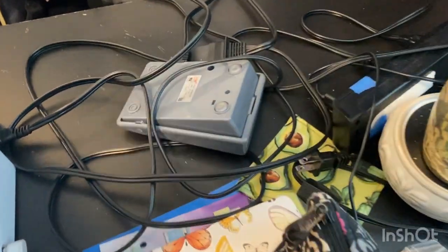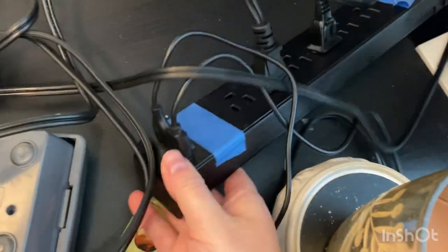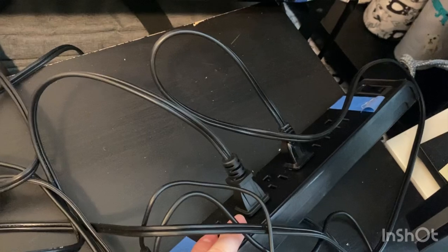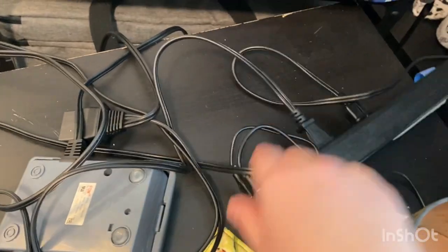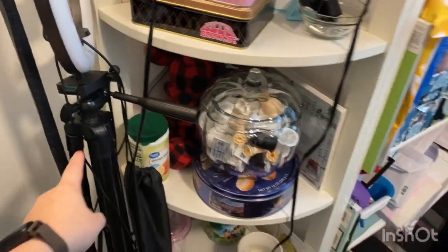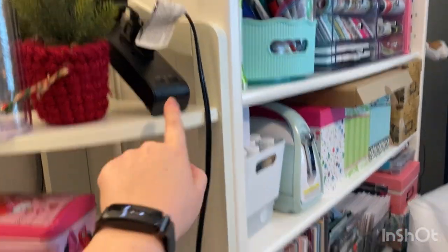I also wanted to show you the power setup. I have an extension cord right here that's pretty much just for my sewing — it has USB ports as well as regular plugs, so I can plug my sewing machine and serger right in. Up here I have another surge protector with USB ports because when I place my tripod ring light here it's hooked up by USB, so I just plug it in right there and it works perfectly.